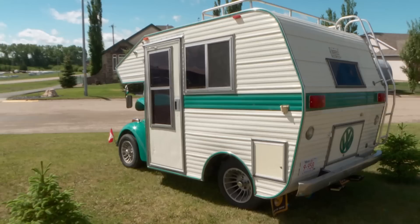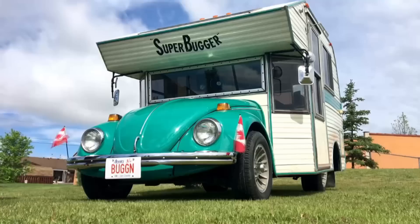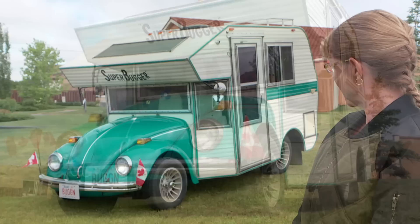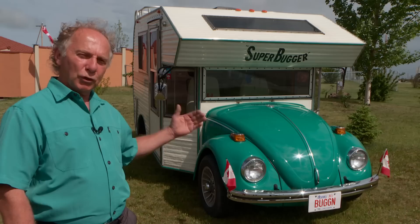Just set your heart to pitter-pattering. Very distinctive sound for sure, and the Super Bugger has that sound with the engine still in the back. This is our Super Bugger. It's on a 1968 VW Beetle, and the conversion was a 1977 feature by Mechanics Illustrated — and actually there's a Super Bugger on the front of that June issue.